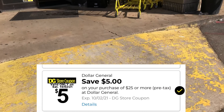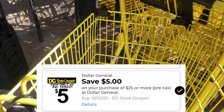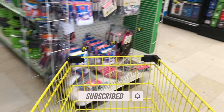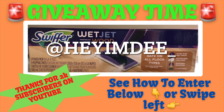Hey y'all, welcome back! We are at Dollar General getting ready to do our $5 off $25 scenarios video. I am going to include some all-digital deals, but don't forget to stay to the end of the video so you can see the glitch deal that I did. If you're new to my channel, go ahead and subscribe — thanks for tuning in!